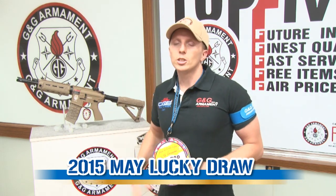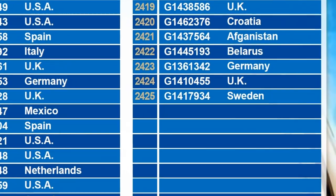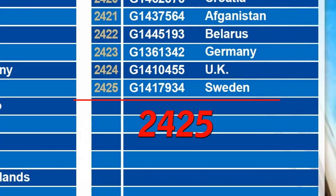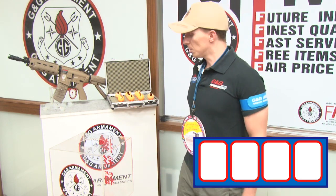This month, the prize is this beautiful rifle, the GR4G26. We have a total number of participants of 2425 people. Thank you for your support. And now, let's start the lucky draw.